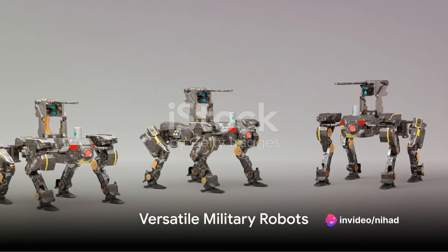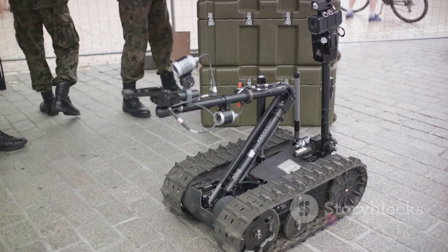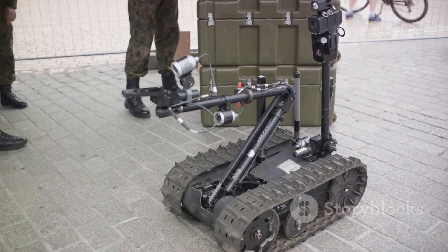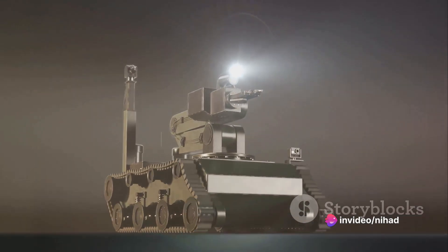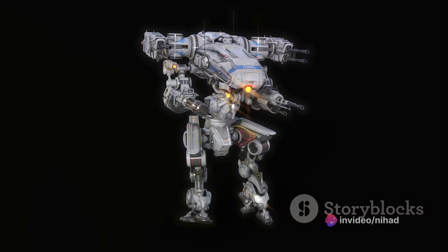But not all military robots are designed for combat. The EOD, or Explosive Ordnance Disposal Robot, designed by Northrop Grumman, is a life-saving tool on the battlefield. Equipped with advanced sensors and manipulators, the EOD can disarm bombs and other explosive devices, keeping soldiers out of harm's way.